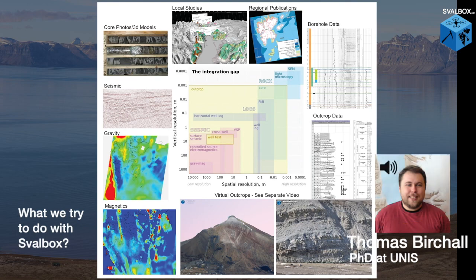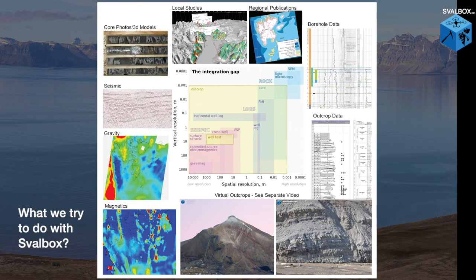What we try to do is capture the important geological information that allows us to put it all into context. In geology, it is impossible to understand the big things without understanding the small things, and it's impossible to understand the detailed things without understanding the big regional things. Perhaps the biggest scale we're dealing with is actually the amount of data available to us. Svalbox is by no means a complete database, and at present only has a fraction of what we'd like to include.